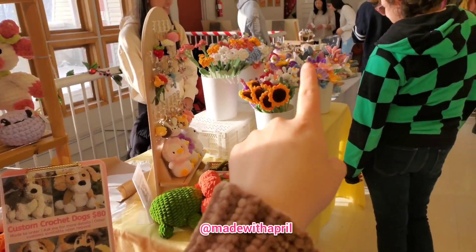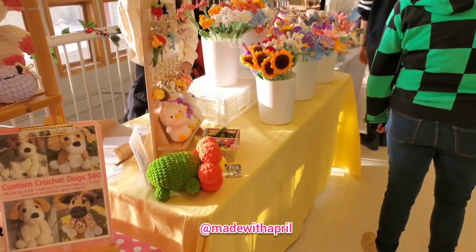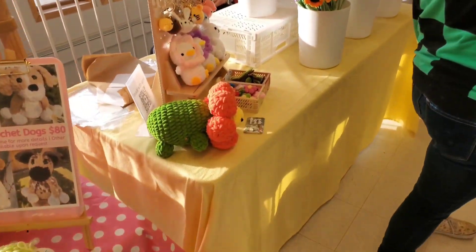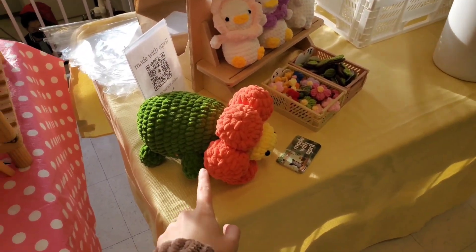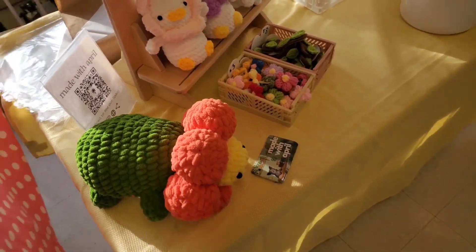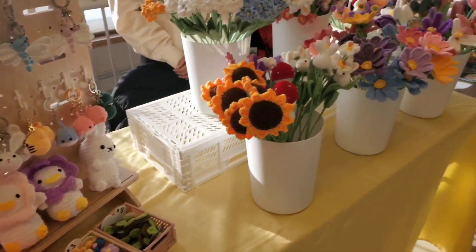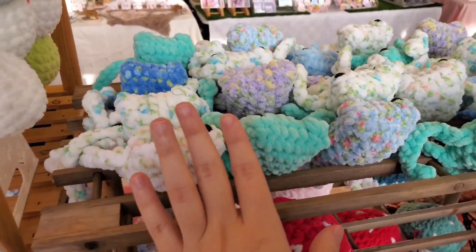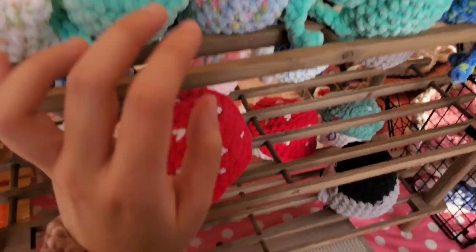Right next to Tina, but she has somebody helping her. This is her table — so cute. Oh my gosh, I love her weirdos. They're so cute. So this market goes from 11 a.m. to 5 p.m., so it's a six-hour market.